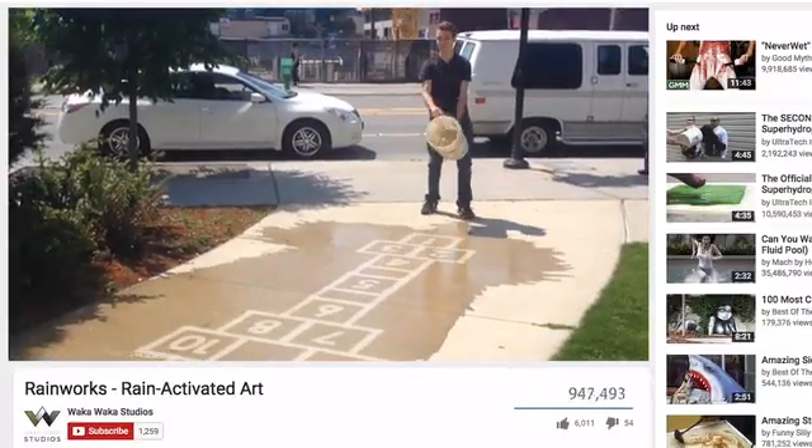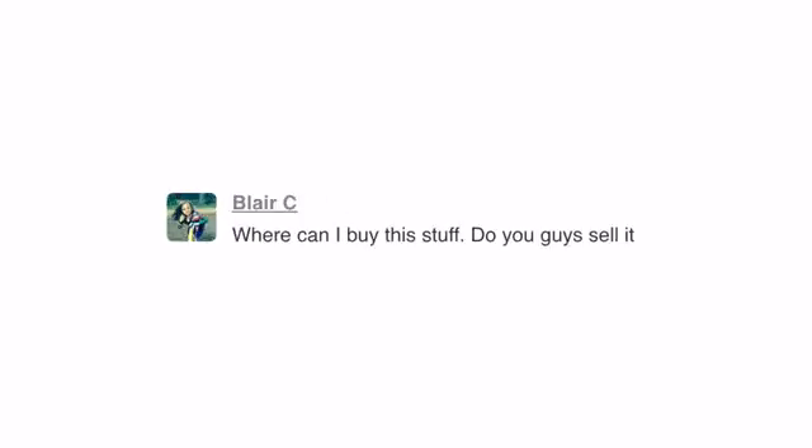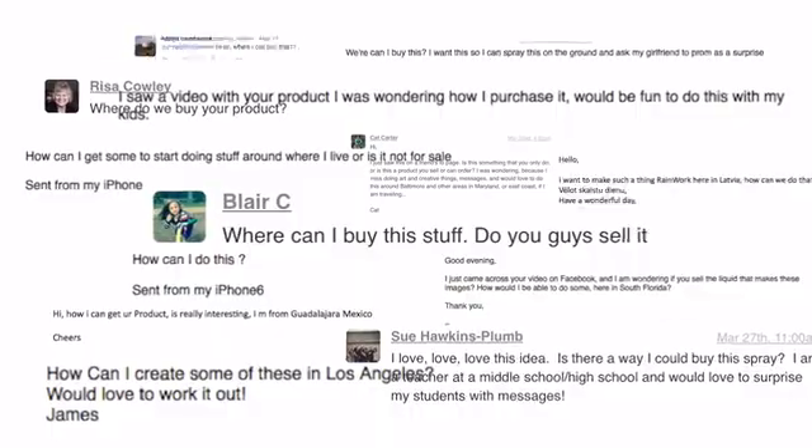When my idea went viral, I was blown away by the response. People from all over the world wanted rainworks in their cities and towns. I got so many emails and messages asking, how do we make these? And honestly, there wasn't a simple answer — until now.